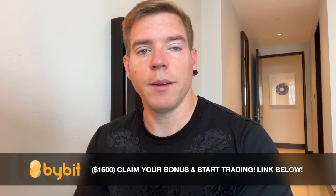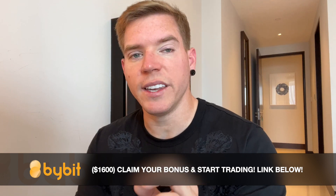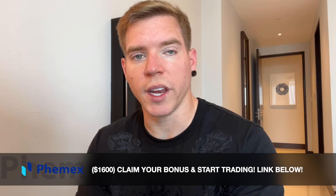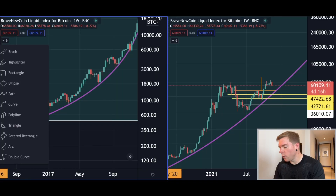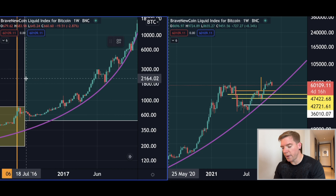Now let me show you what I have found, and it is a little bit crazy because literally nobody on YouTube is talking about this. I checked it this morning — I spent an hour looking on YouTube to see if somebody else is talking about this — nobody is showing you this. For this we go into the weekly chart.